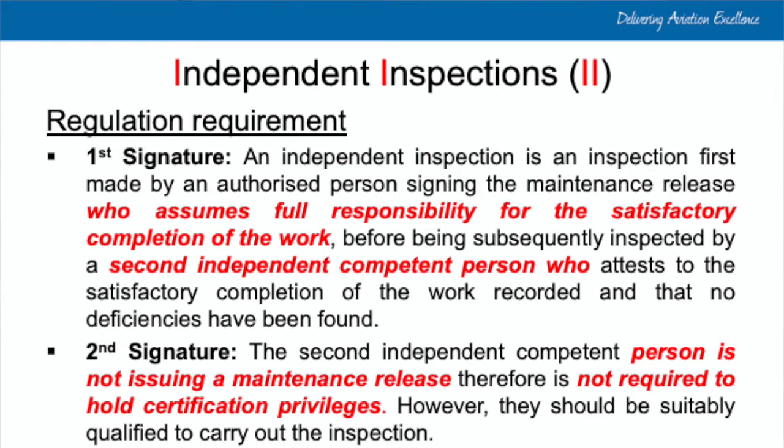That individual completes the maintenance activity, signs the certificate of release to service, and then it's verified by a competent person as the second signature. To clarify: the second signature person is not issuing a maintenance release, and therefore is not required to hold certification privileges. Some organizations may require the second person to be a license holder for that specific aircraft type, but that's not mandatory — it's optional. You can be deemed competent to conduct an independent inspection without being a certifying engineer on that type.